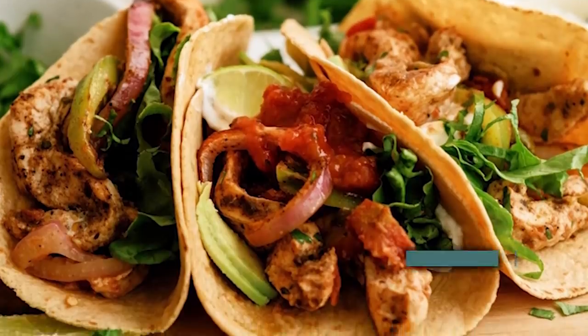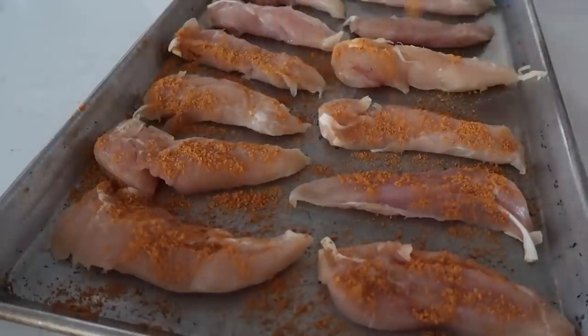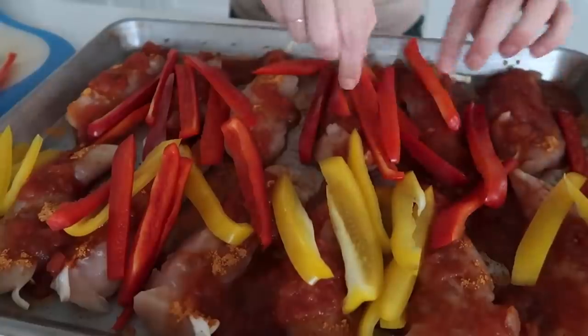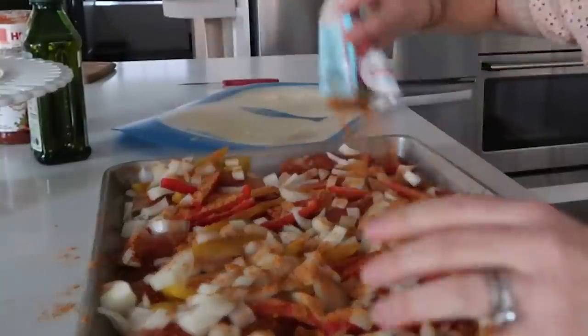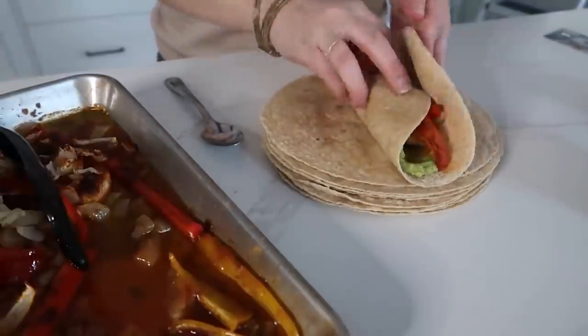This next recipe is another sheet pan recipe — our one pan chicken fajitas. Lay the chicken tenders onto the sheet pan. Add about half a packet of taco seasoning or fajita seasoning on top of the chicken, then sprinkle a little salsa — I love Herdez salsa — right on top. Add sliced yellow and red peppers and chopped onion. Pour everything right on top of or in between the chicken. Add the rest of the taco seasoning and drizzle everything with a little olive oil. Bake at 375 degrees for about 40 minutes. When done, put it in a tortilla and add your favorite toppings.